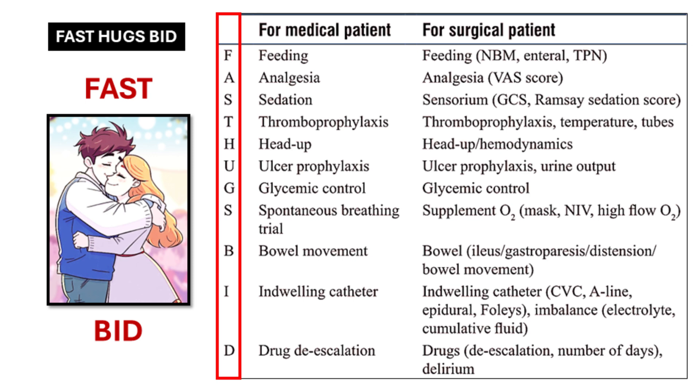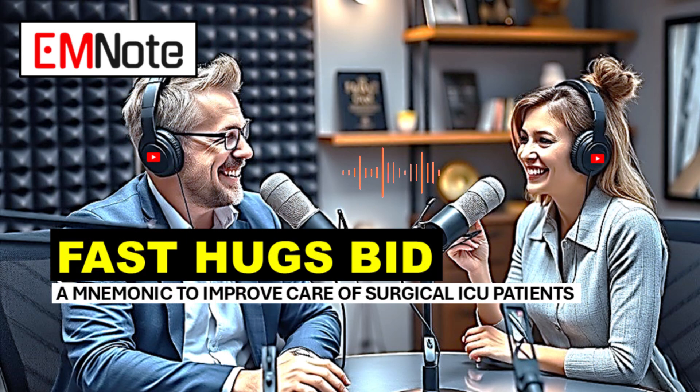Fast Hugs BID is a must-have tool for healthcare providers working in the surgical ICU. It's not a magic bullet, but it's a valuable framework that helps you stay organized and provide the best possible care for your patients. Thank you for joining us on the Deep Dive — until next time, stay curious and keep learning.